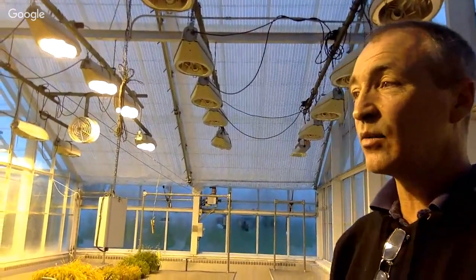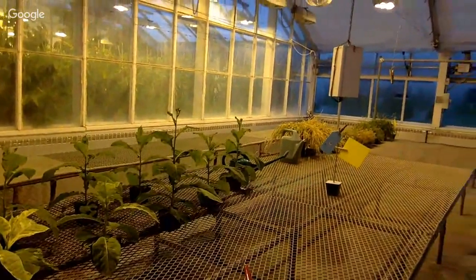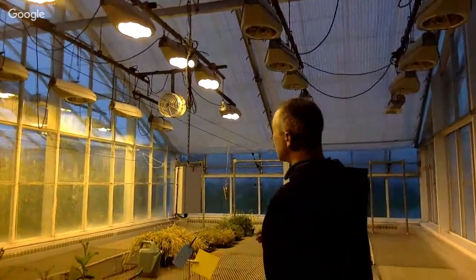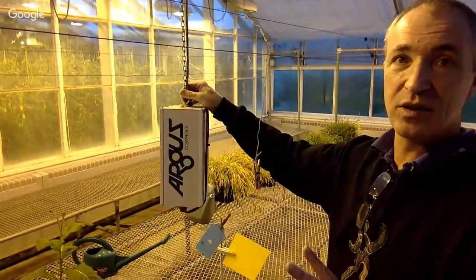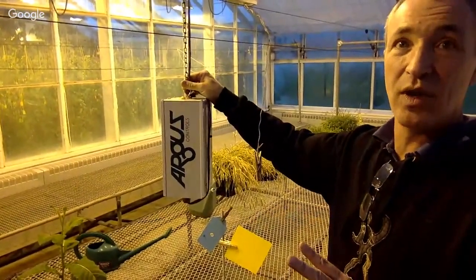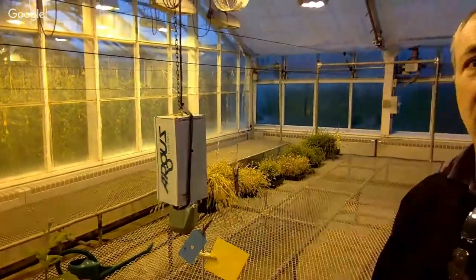The greenhouse effect really does make a difference in the summertime — these units heat up quite rapidly, and we need good exhaust systems and good air mixing. This box here is our Argus aspirated box. It's pulling air through at all times and has dual sensors measuring temperature so that if one fails and there's a disagreement, we'll get an alarm. We know that it's accurate, and it can control our heating and cooling on any given day, which provides a tighter environment.